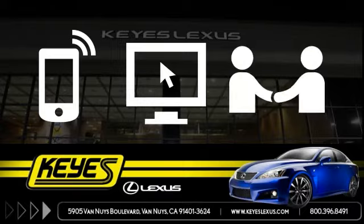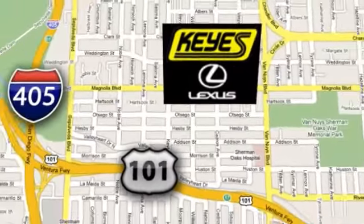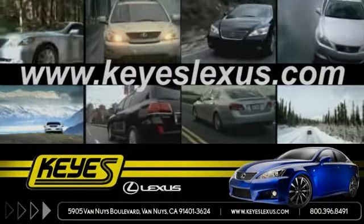Call, click, or stop in to Keys Lexus today. We are conveniently located at 5905 Van Nuys Boulevard in Van Nuys, California, or find us at keyslexus.com.